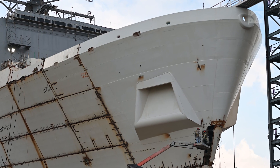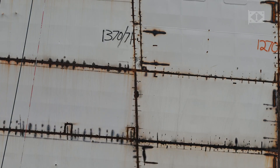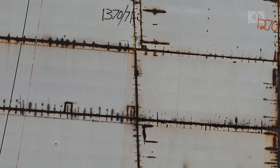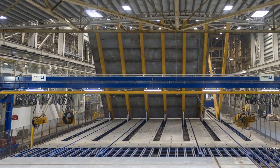We further transitioned on LPD 29 where we changed the material of steel used — we went to an HSLA 65 steel. That allowed us to modify the seams where the plates meet to optimize for our panel lines, but also to eliminate inserts. Inserts add cost.